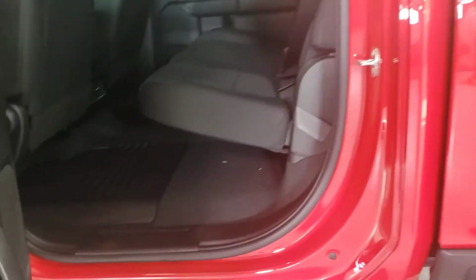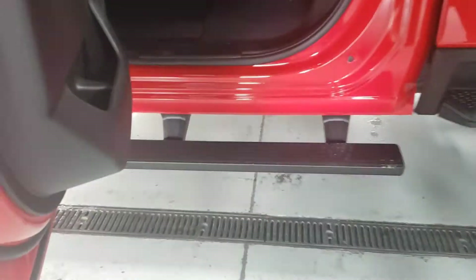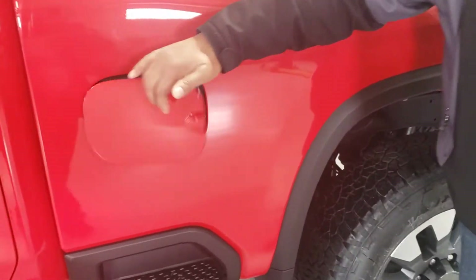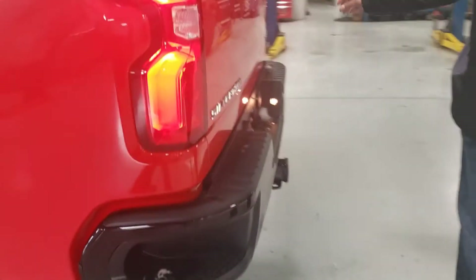Plenty of room back here. And I'll repeat that — this one does not have vinyl floors, it just has your carpet floors. Very nice truck, work truck step there, nice set of wheels, very nice.